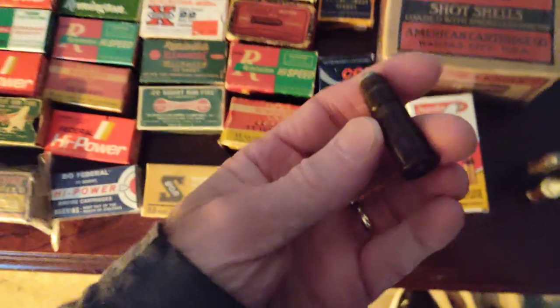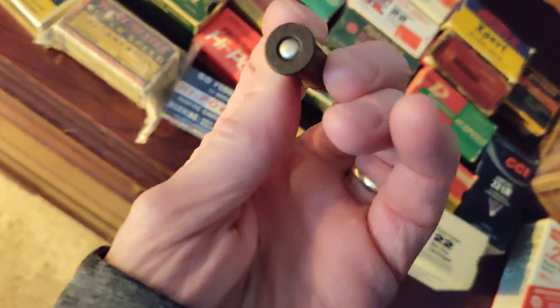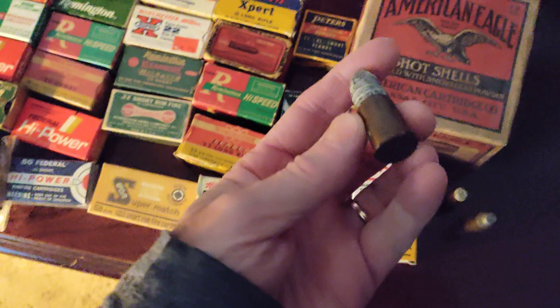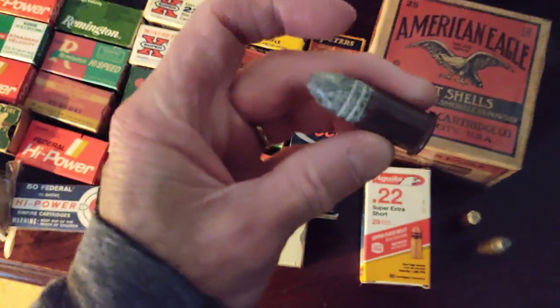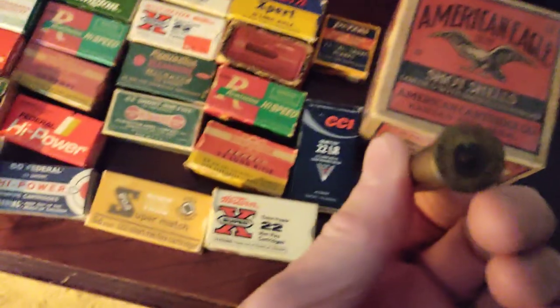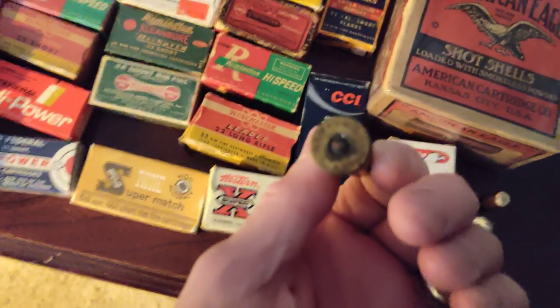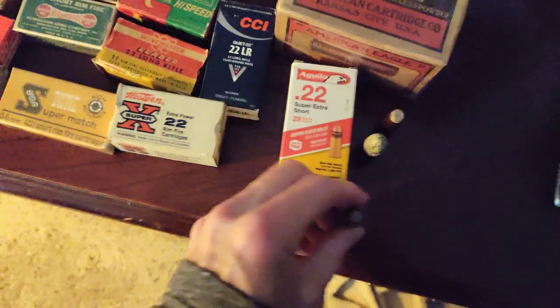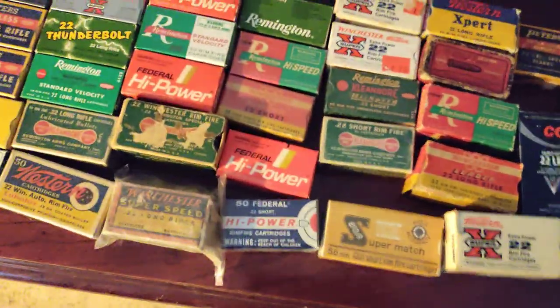Here's a few rounds I found — 38 WCF. Can't quite read it, but WCF — that's an oldie right there. Here's an old Spencer round — that's cool, the old Spencer rifles, you know. And here's a .45-60 — that's an oldie. There are just a few that I found when I was moving through my .22s.